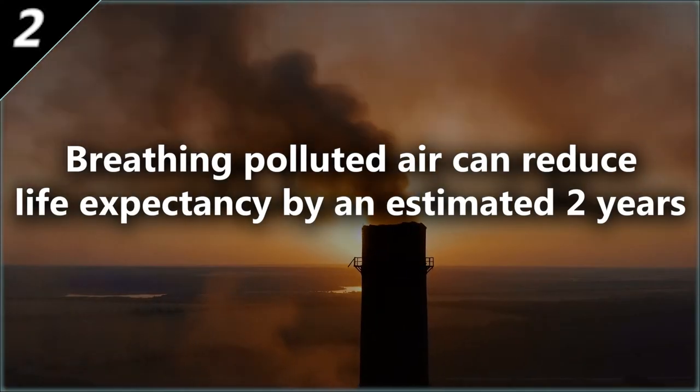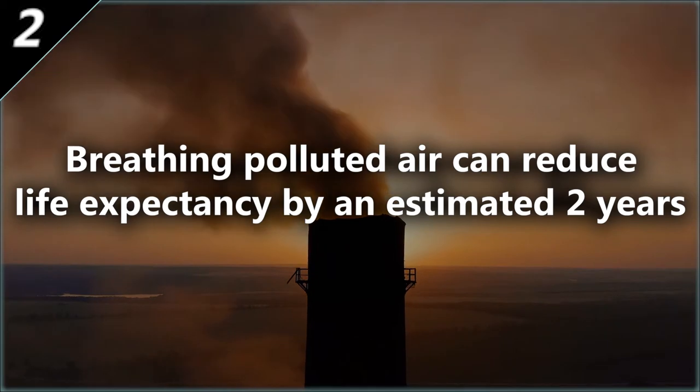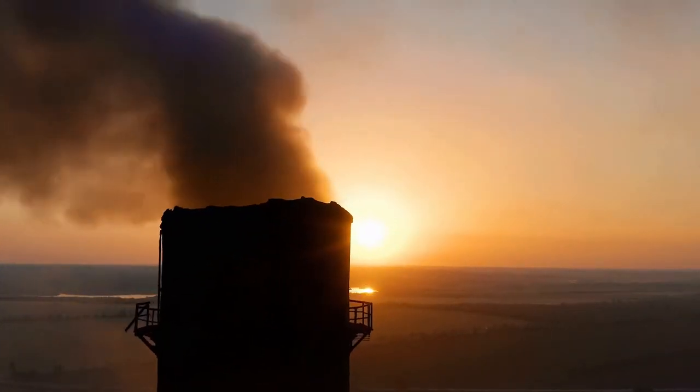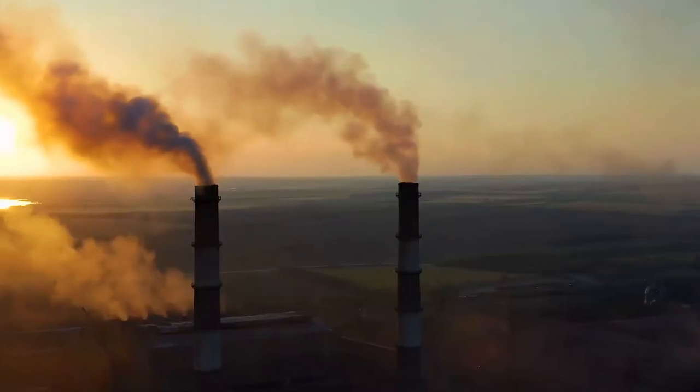Breathing polluted air can reduce life expectancy by an estimated two years. Some of the things it causes are shortness of breath, an itchy throat, and just too many diseases to think of.